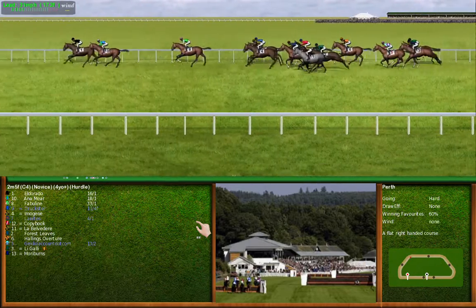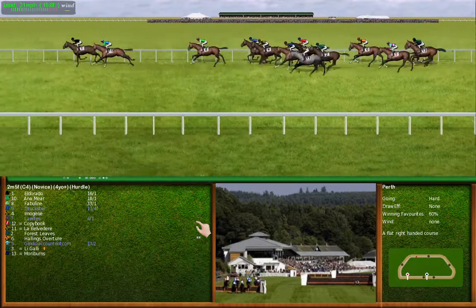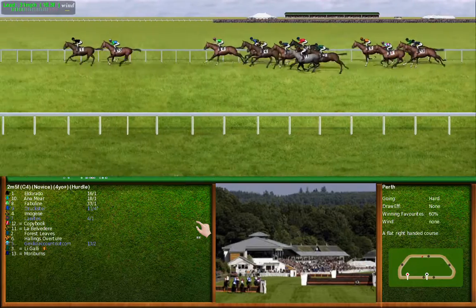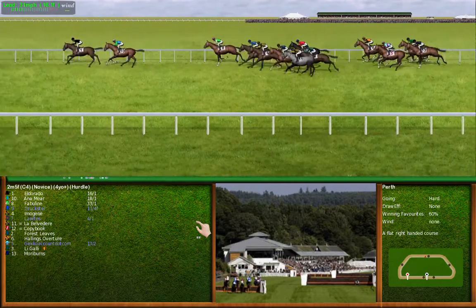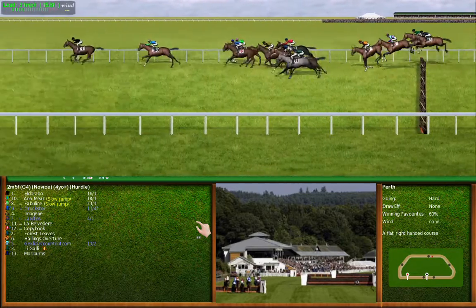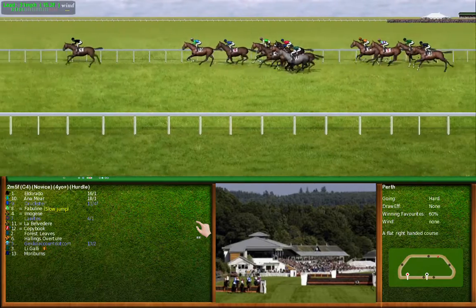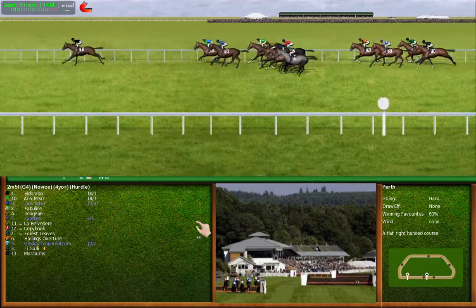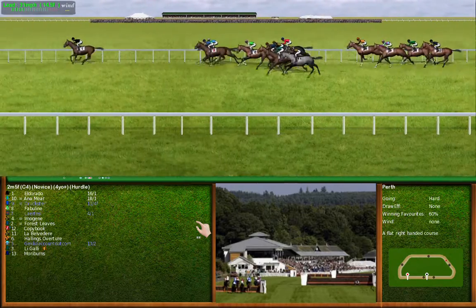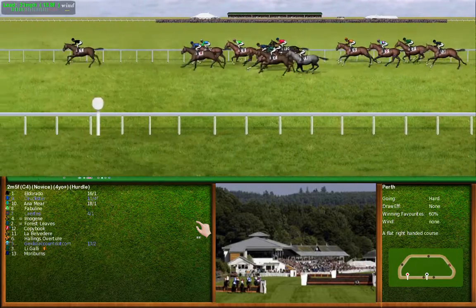13 is last. The leaders approach flight number 3. Number 9 is making ground. Turning right-handed. And running to the next. Number 8 is making ground.